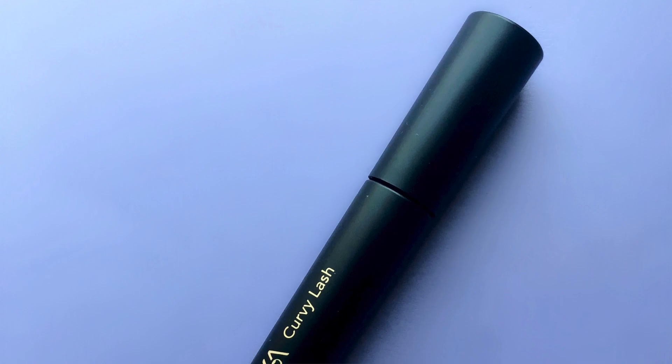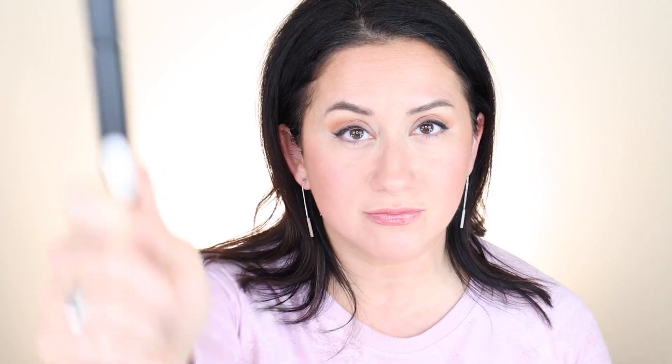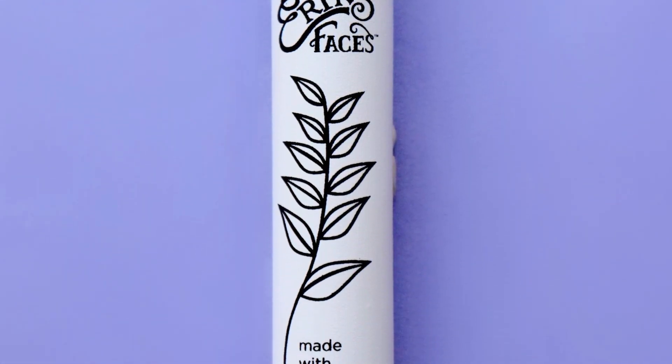There are a few differences between these two mascaras. I'm going to go down the scorecard — five main questions that help me make up my mind. Let's talk about the first difference: price. The Inika Curvy Lash Mascara is $33. I put a little sticker on all my products to let me know when they expire — these usually expire after three months. The Erin's Faces Matcha Mascara in black is $27.50, so Erin's Faces is the less expensive of the two.